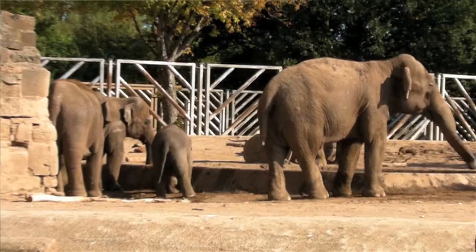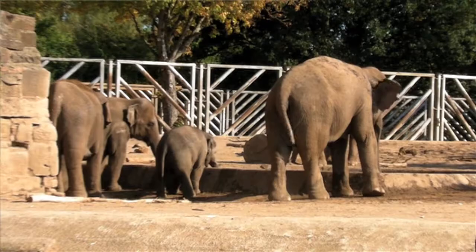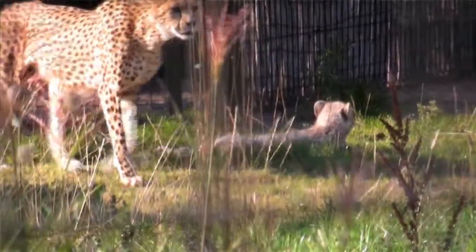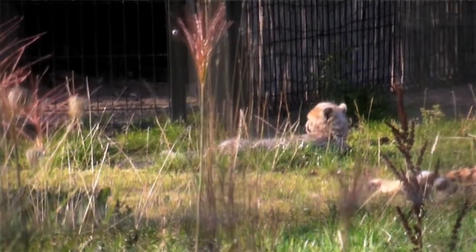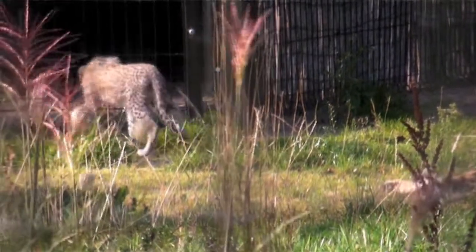Chester Zoo is one of the largest zoos in Europe and also engages in a lot of conservation outreach work in different parts of the world. Scientists have studied cheetah populations in some detail and found that they are much more closely related than you would expect from looking at a wide population, suggesting the cheetah population must have gone through some sort of reduction and then expanded again.